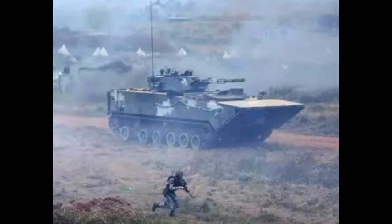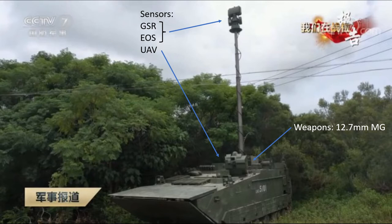As with other combined arms battalions, the amphibious battalion has an organic reconnaissance element in the form of a reconnaissance troop or platoon with around six vehicles. These are likely split between ZBD-05 infantry fighting vehicles carrying dismountable reconnaissance troops and modified ZBD-05 reconnaissance vehicles.